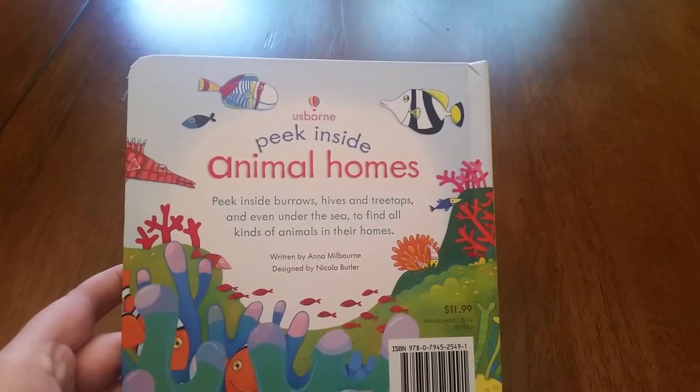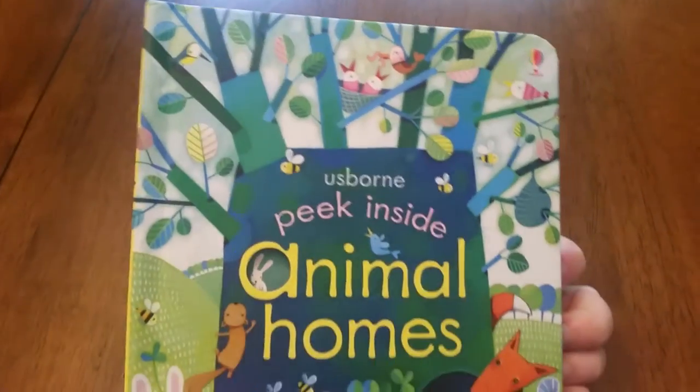But these Peek Inside books, they're so cute — $11.99. We also have a full set of all the Peek Inside books for just over $50.